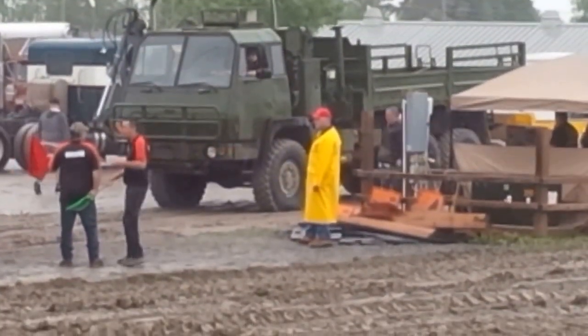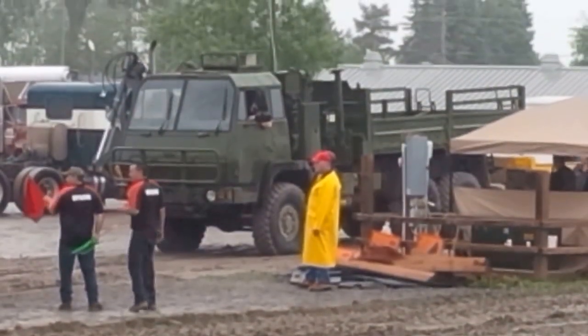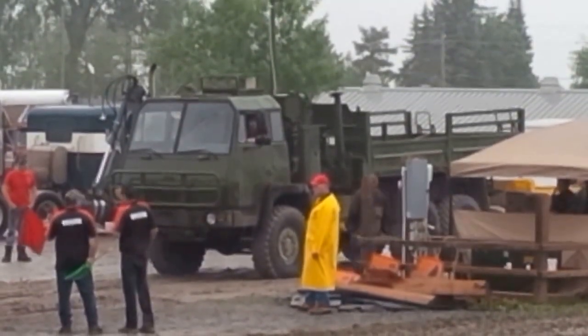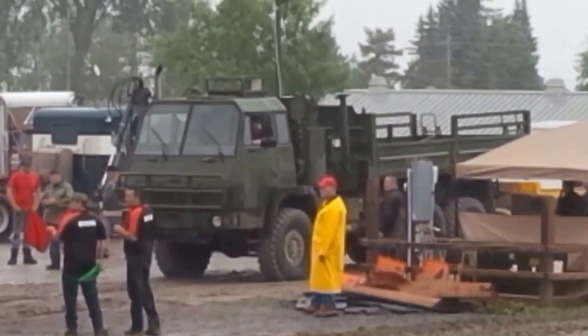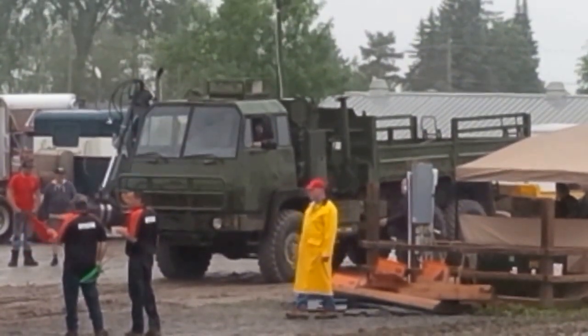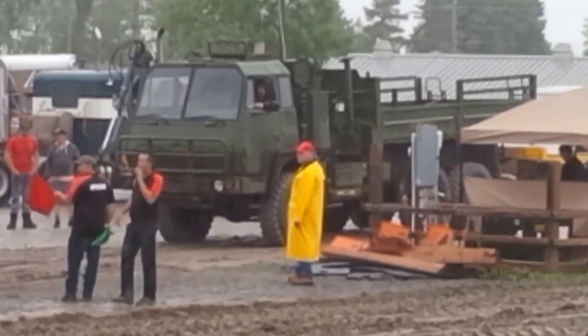Here we have a six-wheel drive, multiple gear reduction, extremely heavy machine. All painted up in Army Green, so we'll see how much fun he has here with this crane truck. Get her down the track and have a little bit of a show for you folks. Army Truck!